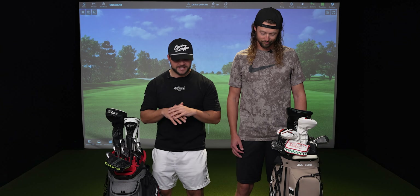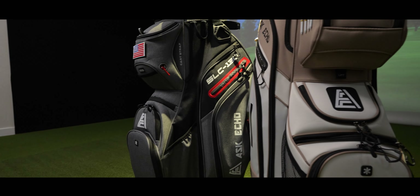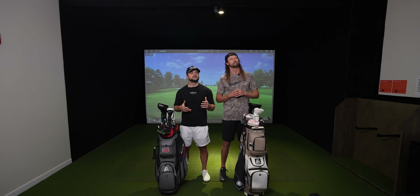Today we are seeing if these are secretly one of the best golf bags on the market. They both have different ways of keeping your clubs still and very silent. As a disclaimer, Ask Echo sent us these bags for review. Did you just say Ask Echo? Ask Echo, Gary — like I'm asking you to shut up.